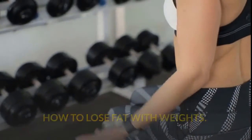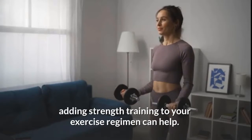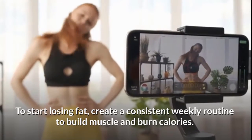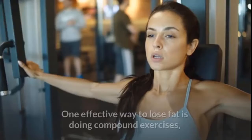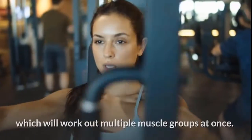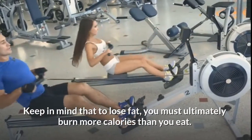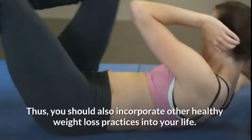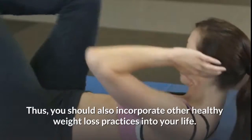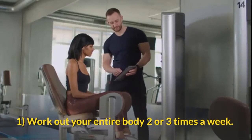How to lose fat with weights. If you want to get rid of stubborn body fat, adding strength training to your exercise regimen can help. To start losing fat, create a consistent weekly routine to build muscle and burn calories. One effective way to lose fat is doing compound exercises, which will work out multiple muscle groups at once. Keep in mind that to lose fat you must ultimately burn more calories than you eat.